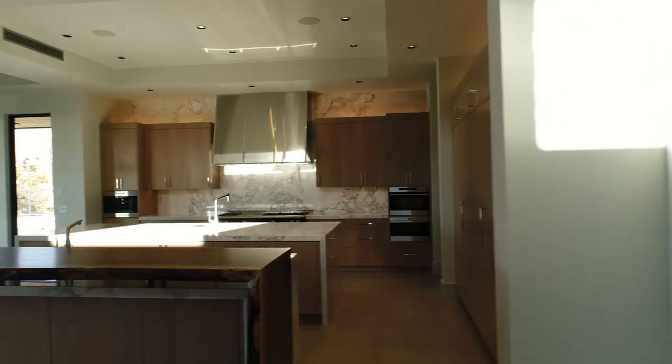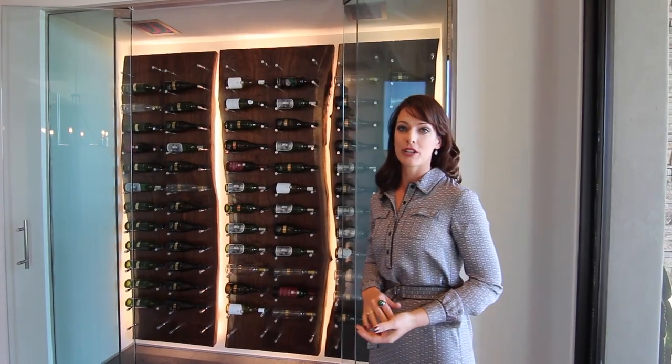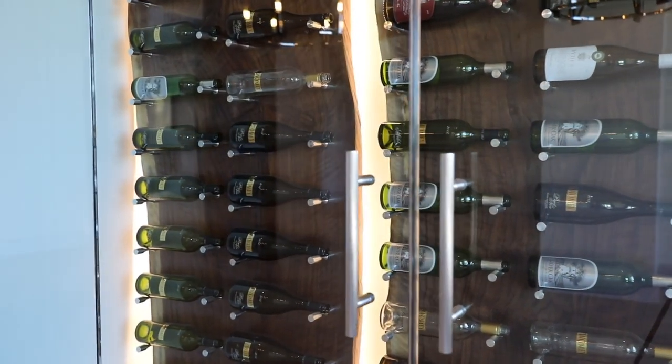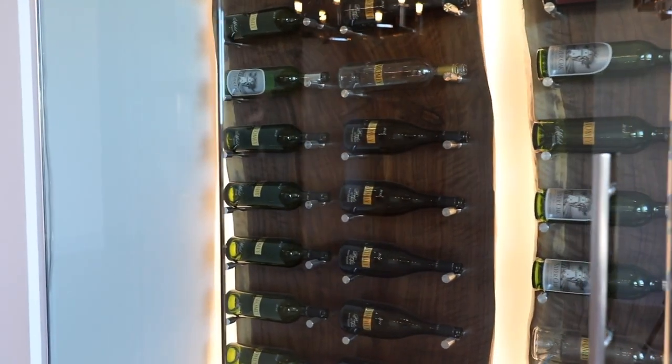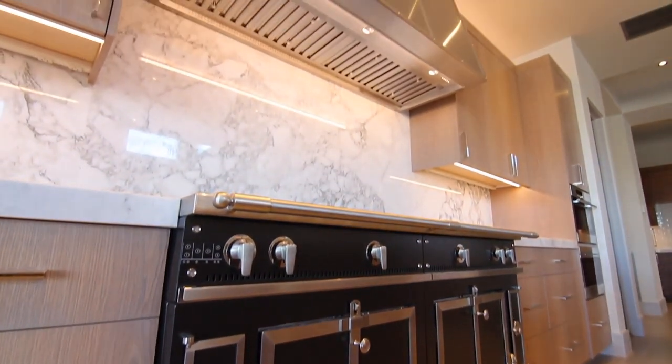Some of my favorite features in this house are the wood columns as you walk in and the wine fridge. We used three walnut slabs and kept the live edge to keep things natural and luxurious. Also the La Cornue is pretty fancy for any gourmet chef or anybody in between.